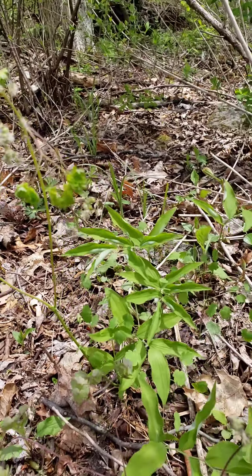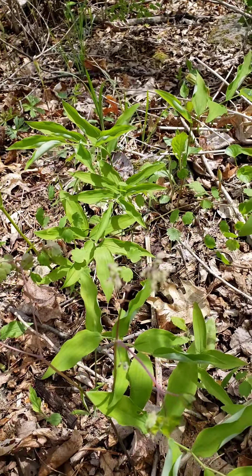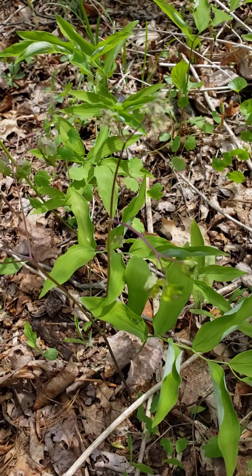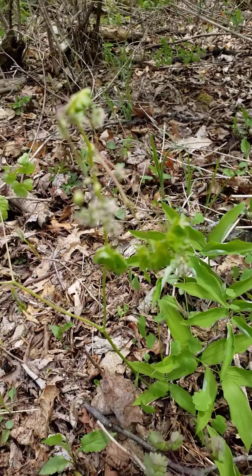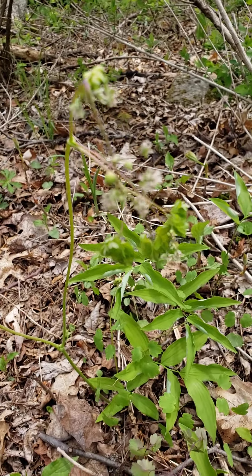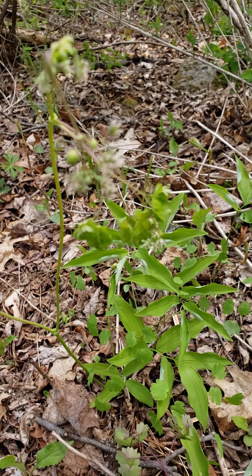Here we have early meadow rue, which in just a week's time has already gone to seed pods. This is a batch that I had been walking past and hadn't even noticed in bloom, and now they've gone to seed pods. Early meadow rue.